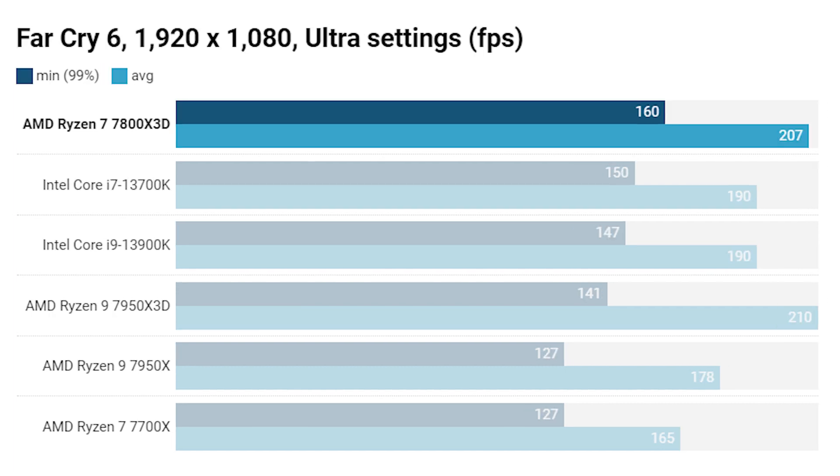In Far Cry 6 at 1080p, we have a minimum 99th percentile of 160 fps and an average of 207. The 7950X3D is the only CPU close, edging it slightly on average frame rate but with a slower minimum 99th percentile. While higher frequencies and core counts are generally favoured in Far Cry, the low latency and extra cache of the 7800X3D wins out.